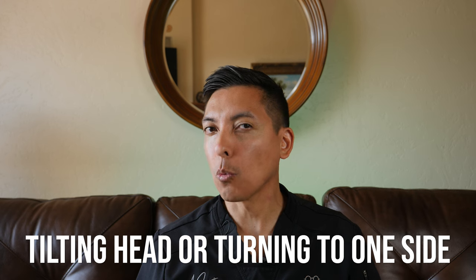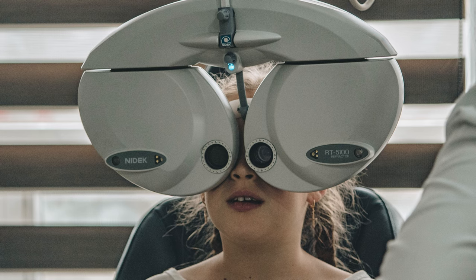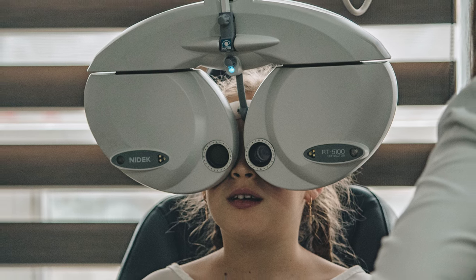The next sign that a child might have a vision problem is that they are oftentimes tilting their head or turning it to one side when looking at something straight ahead. Usually if this is the case, it would be wise to have your optometrist look at your child's eyes and check for an ocular misalignment.